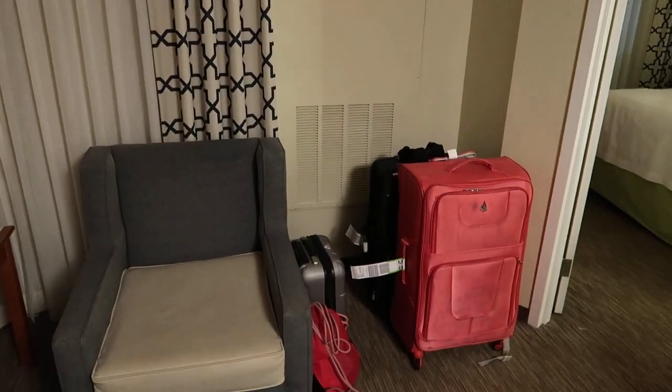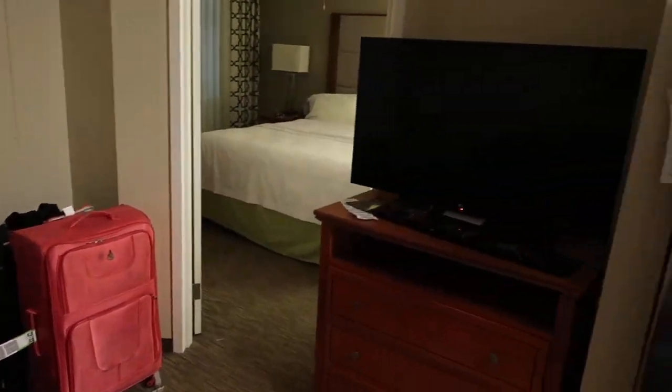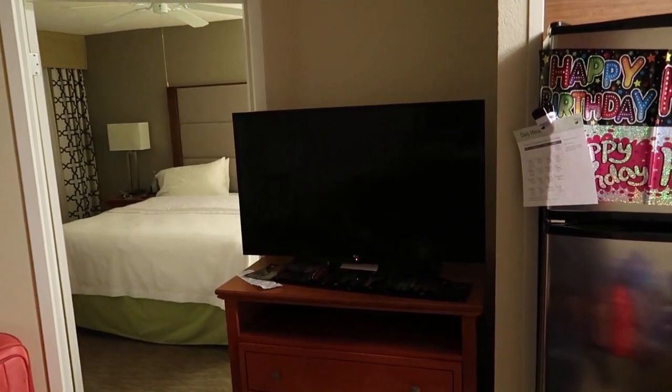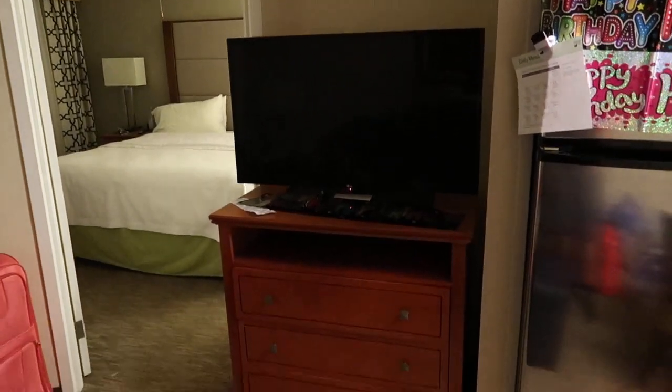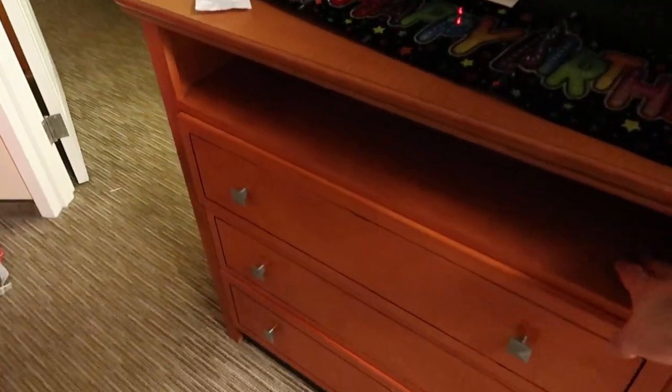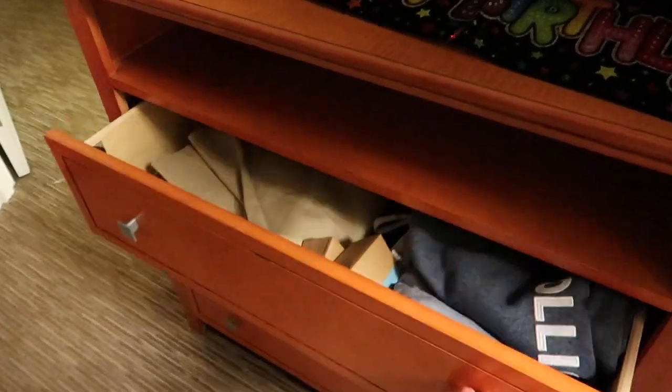That's where the air con is. We've just bunged our suitcases there. So you've got a television there — I'd say that's probably about a 40-inch screen. And then we've got the chest of drawers here as well, somewhere just to put your little knickknacks in. I've just bunged my clothes in here.